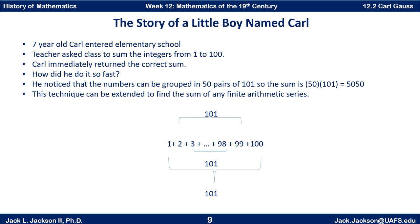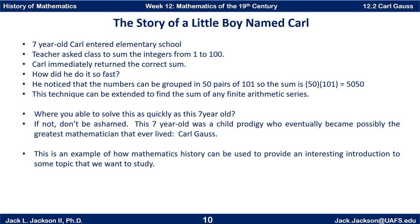Do you feel like you've been shown up by a seven-year-old? Well, you shouldn't be too upset if you weren't able to get the answer quite as fast as Carl did. But this seven-year-old was a child prodigy who eventually became possibly the greatest mathematician of all time — and that was Carl Gauss. I want to lift up this story as an example of how mathematics history can be used to provide an interesting introduction to some topic, in this case the sum of an arithmetic series.